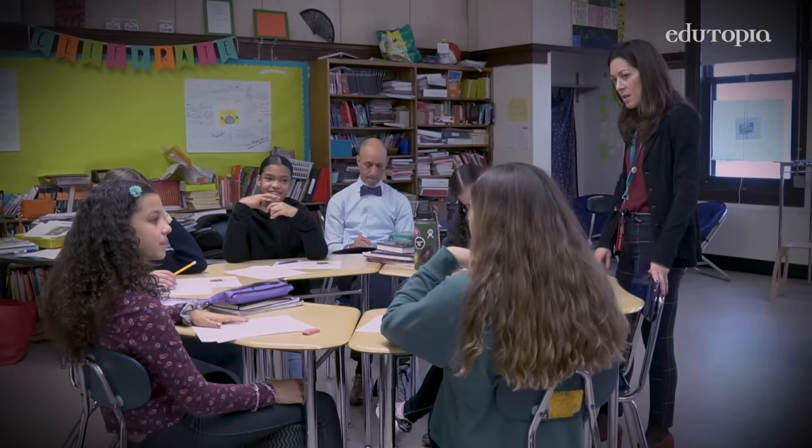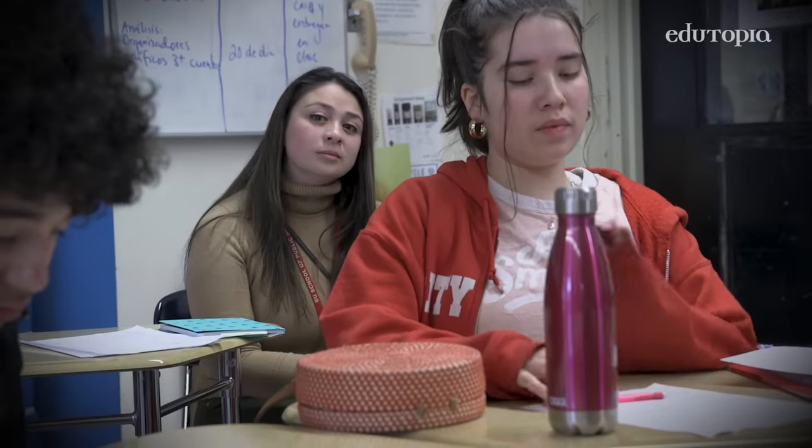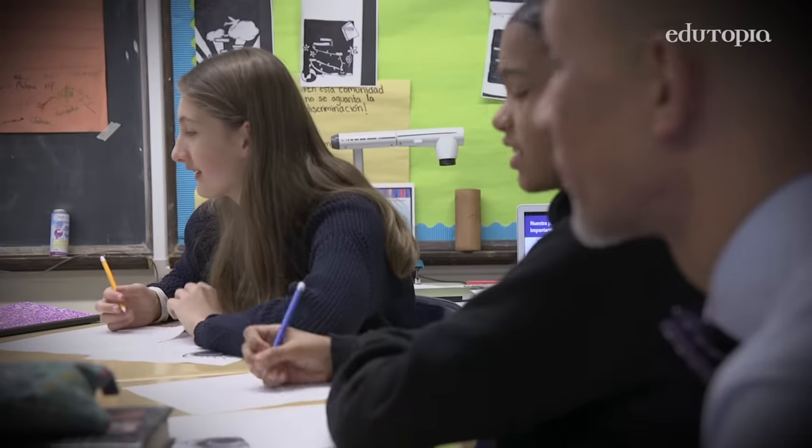Everyone ended up being engaged at some point. We were struck by the variety and the depth of voice that students were demonstrating in her class. We heard lots of different voices, and that was exciting to see and hear.